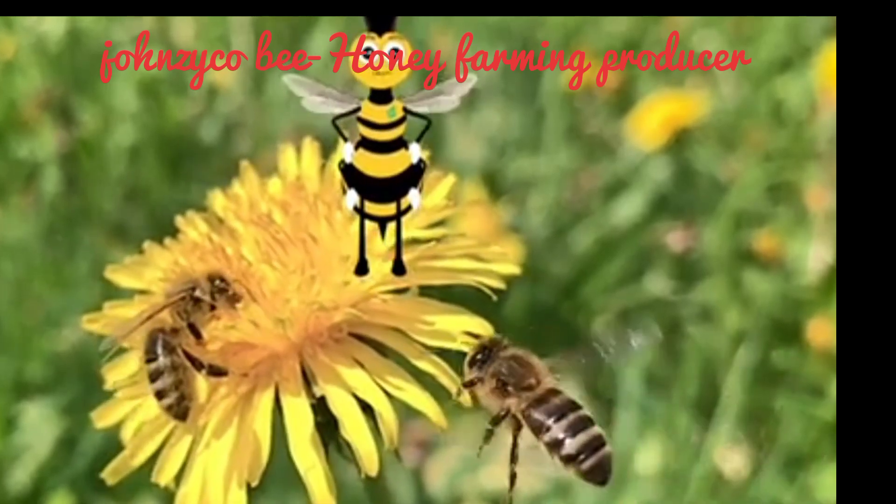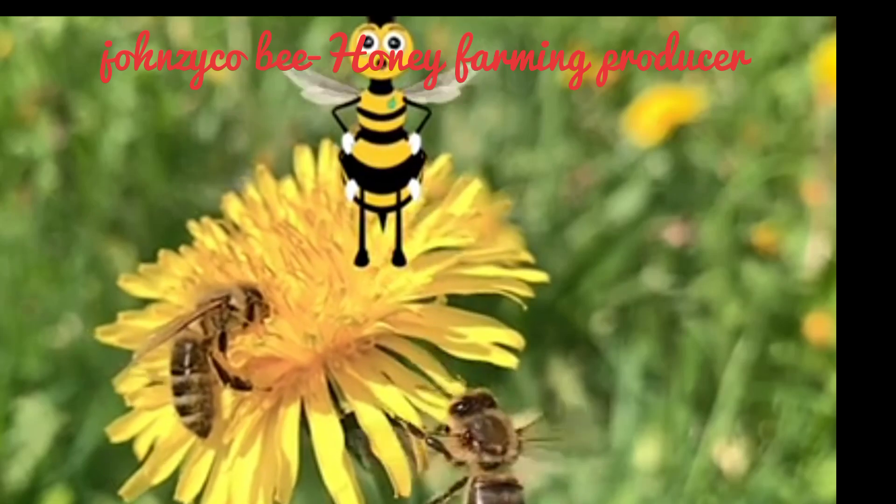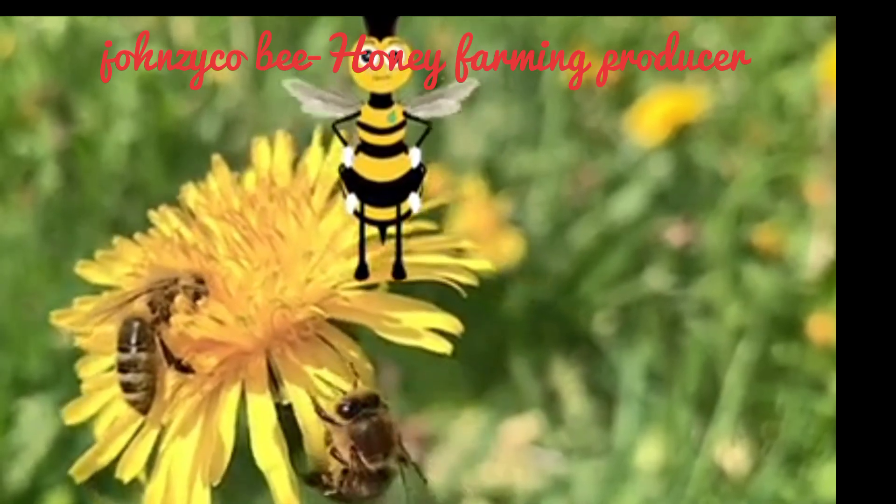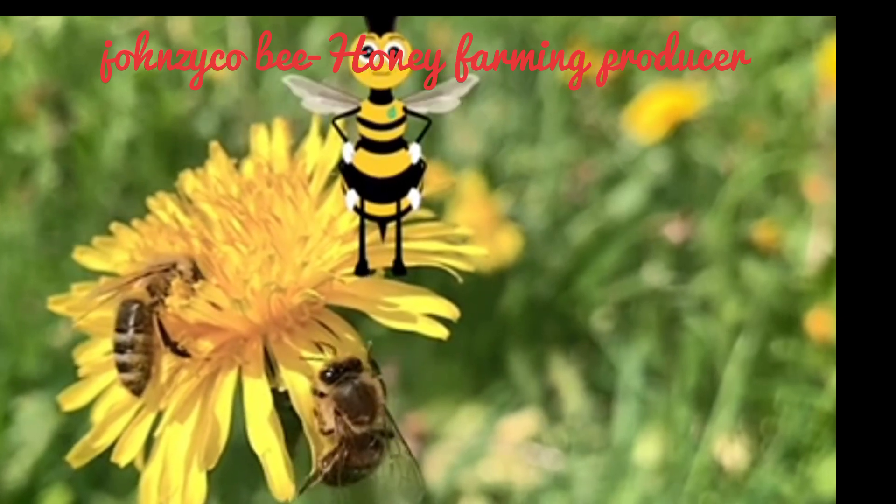The drones in a honey bee hive are all males, and their role is to mate with the queen so that she can continue to lay eggs.